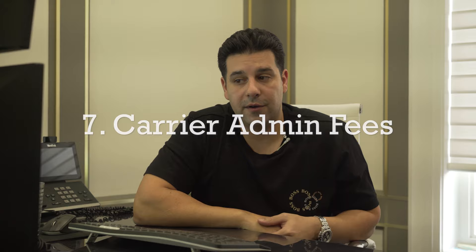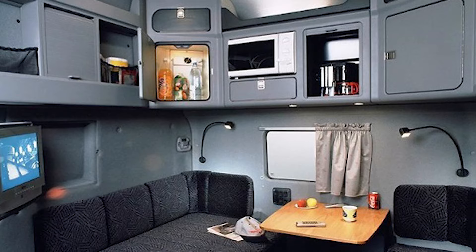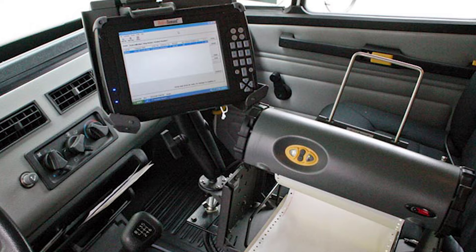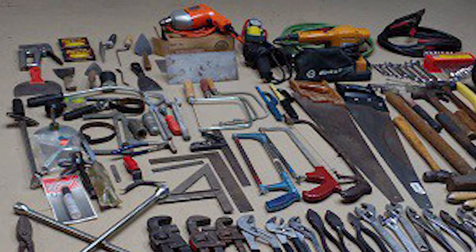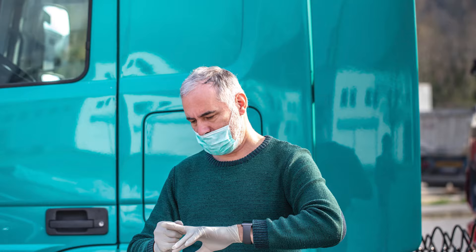Number seven, admin fees from the carrier. The admin fees that you incur from the trucking carrier are also tax deductible. If you're being charged an admin fee for dispatch costs or any other admin fees, you can claim those. Number eight, office supplies — the miscellaneous supplies required to keep your business going. For example, a clipboard, paper logs, printers, maps, pens and pencils, staplers, etc. Miscellaneous supplies can also include tools and workwear such as gloves, safety boots, and driving glasses. This year especially, if you bought a mask, sanitizer, or anything COVID-related, you can expense that as supplies.